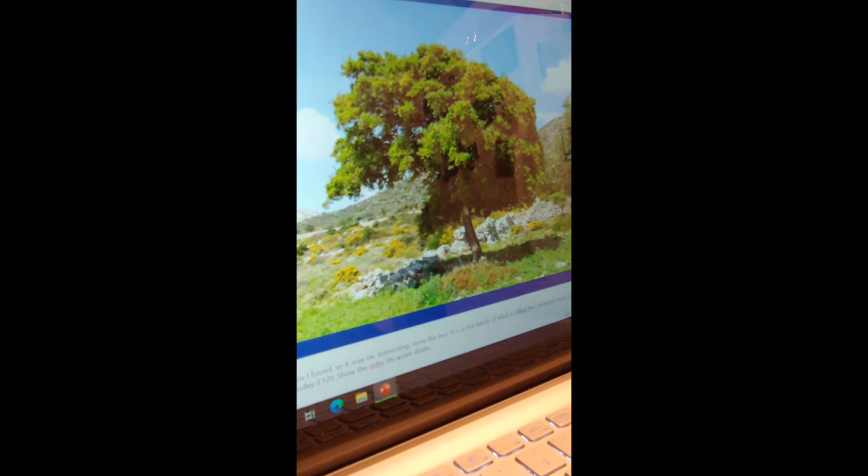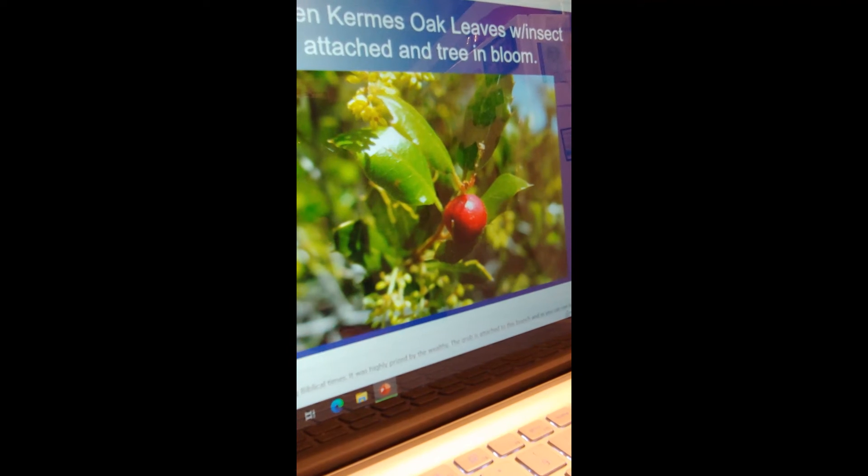A few years ago there were drinks called SoBe Life Water, and the reddish and orange ones had this insect's dye used to make their color. They didn't have the insect in the drink, but used it for the dye — actually pretty good drinks. Some people think that's gross, but making food coloring from it is much the same. It might even explain why I have a friend who's allergic to red dye.